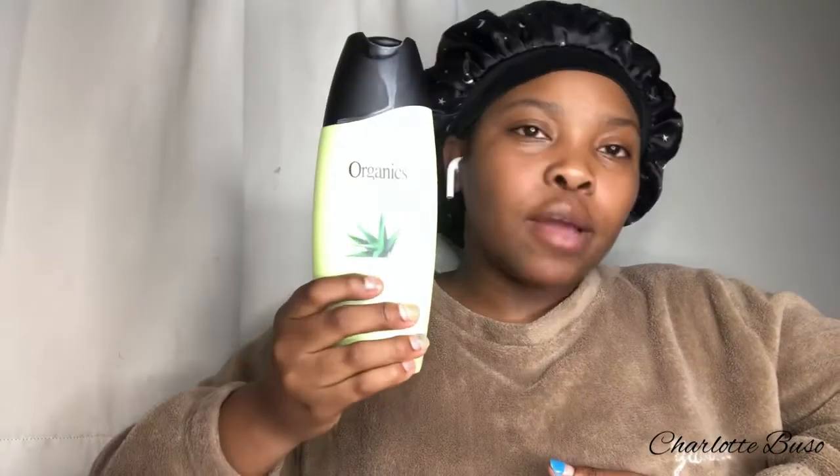The next product is the Organics Daily Care shampoo. I recently bought this — we use the bigger containers at home, so I decided to carry on the tradition. A girl needs to wash her hair at least once, and I also wash my wig with this. It's a shampoo, it's green, and honestly it's okay — no complaints.